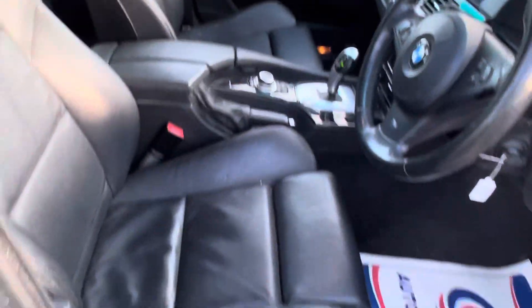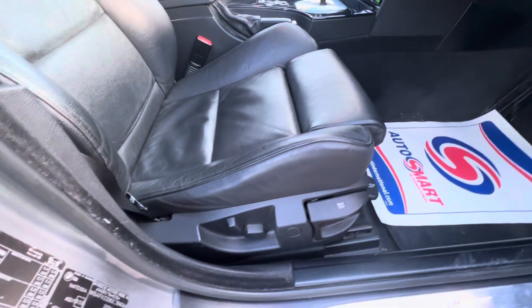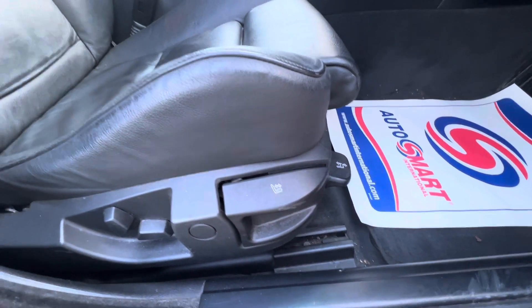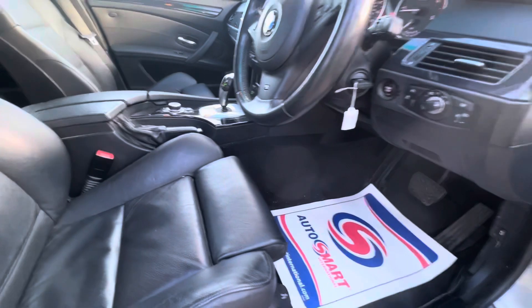We've got the leather heated seats on there as well, which are fully operational. We've got the two-part electric seats with the handle slide as well, and tilt with the handle as well. It's quite nice and toasty in there right now.